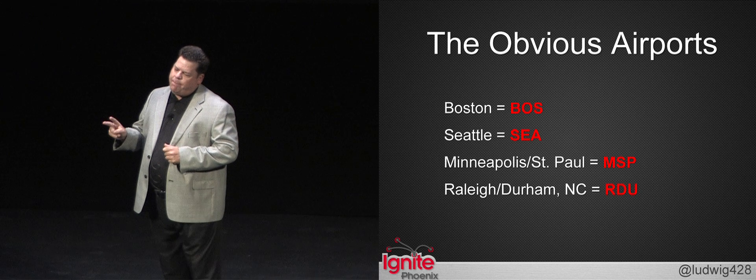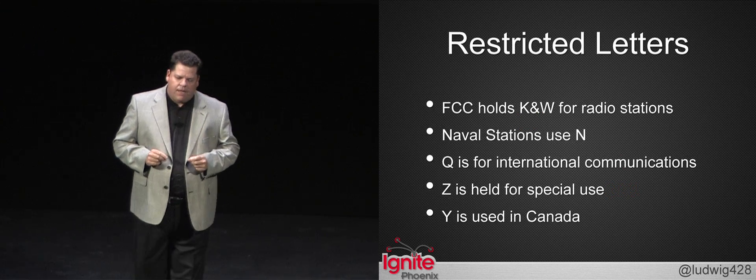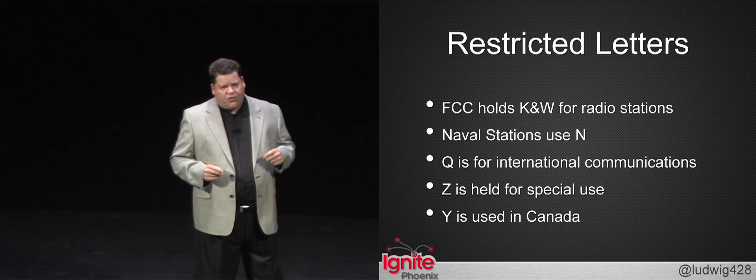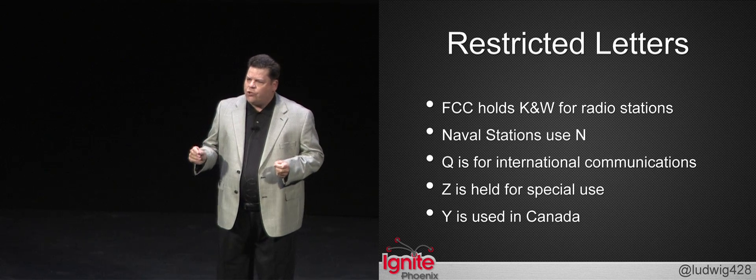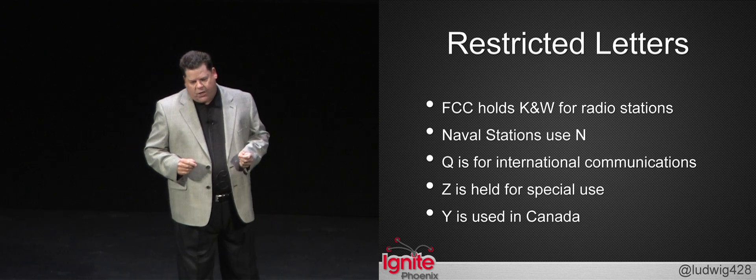When two metropolitan areas are served by the same airport, both city names are represented. Some letters are not available for use: K and W are used by radio stations, and the Navy uses all the N letters. ZCX — Zebra Charlie X-ray — is not even an airport at all, but it's the National Weather Transportation Center in Washington, D.C. The Canadians use all the Y codes.